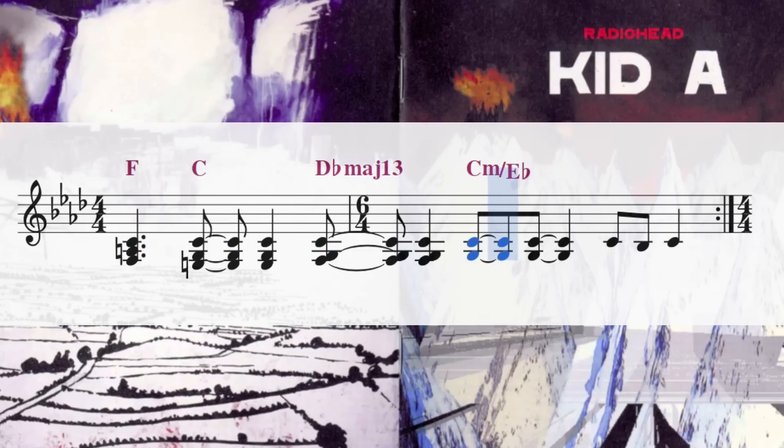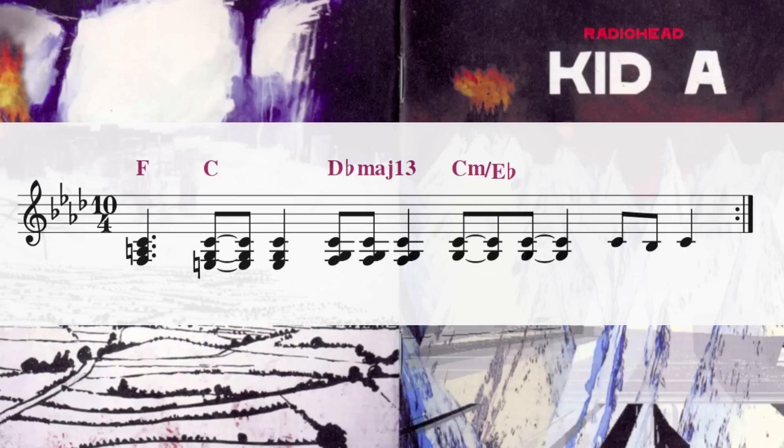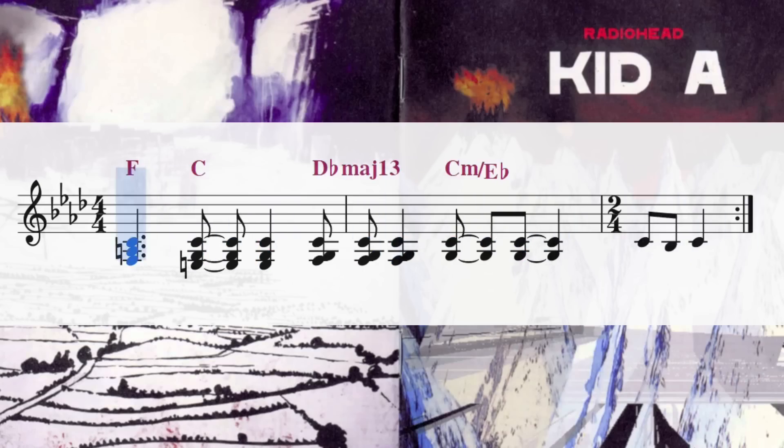Everything in Its Right Place is a great example of changing between time signatures to create an unusual feeling. Most of the time I've seen this song written down as a bar of 6/4 and then a bar of 4/4. But it doesn't actually have to be notated that way — what we know for sure is that the main riff or phrase contains 10 crotchet beats, and there are different ways to write those down. You could plainly write it as a 10/4 phrase, or maybe conceptualise it as two bars of 4/4 and then another half bar, or — my favourite — a half bar sandwiched between two bars of 4/4: 4/4, 2/4, 4/4.